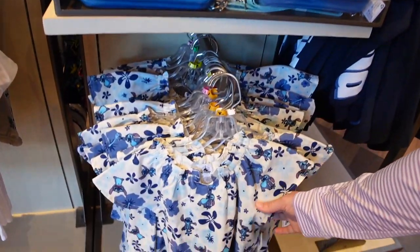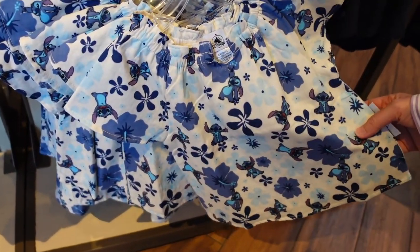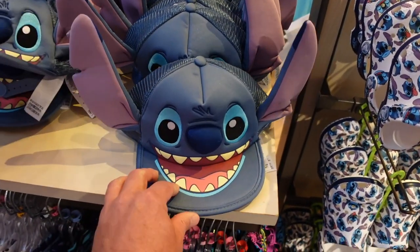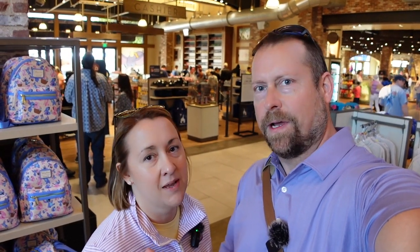Wow, so much Stitch. These are cute — look at the Stitch hat, that's awesome. It just dawned on me why Stitch is so popular right now: the DVC tower is going in at the Polynesian. Maybe they're pushing Stitch for that reason. Either that or Stitch is just incredibly popular — when you go to the parks, it's Stitch gear everywhere. He's never been this popular though. What do you guys think? It is a lot of Stitch.